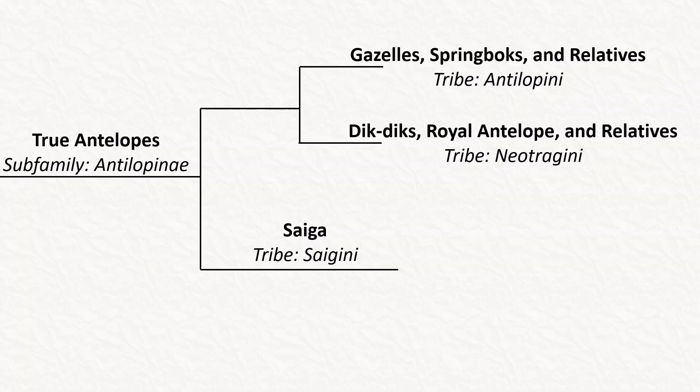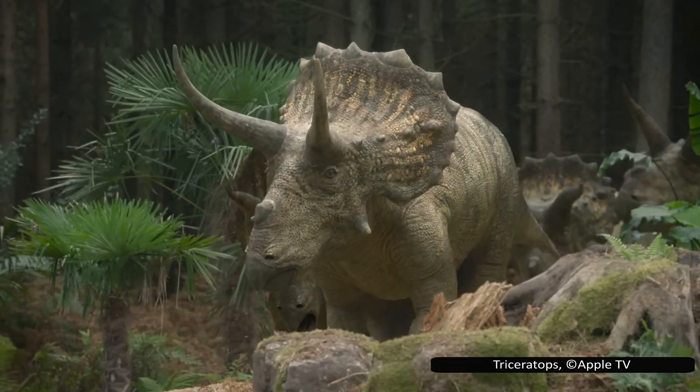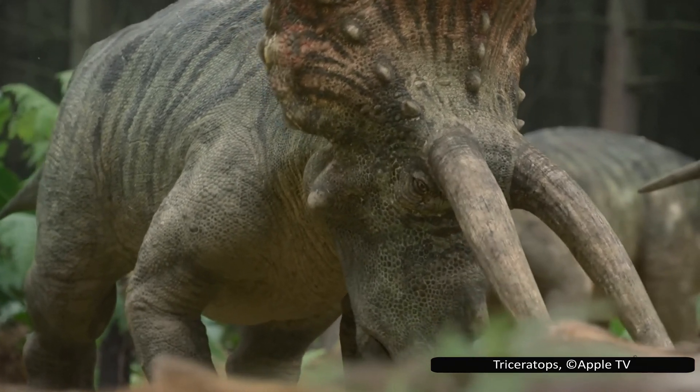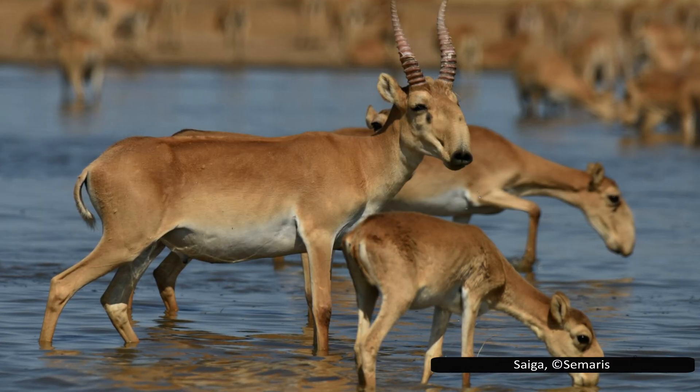Now that we understand the phylogeny a little better, let's focus on the main subject of today's video. Usually known simply as the saiga, Saiga tatarica is also called the saiga antelope. It is highly unusual among living species for the common name to be the same as the genus name. This is common with dinosaurs — do you know the species name of Triceratops? There are two species; Triceratops horridus is the one most people are familiar with. However, among living species this is rare, although there are some exceptions, such as the saiga.